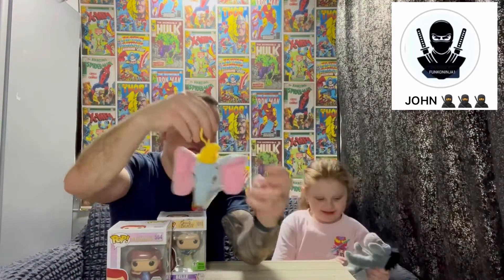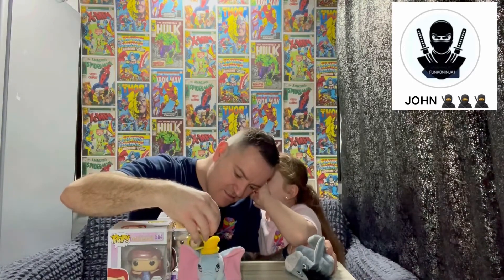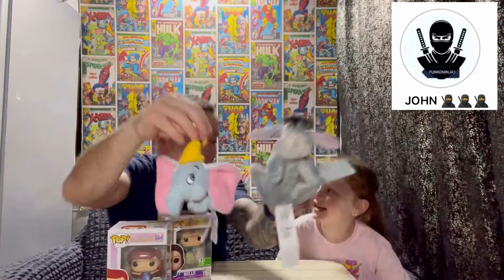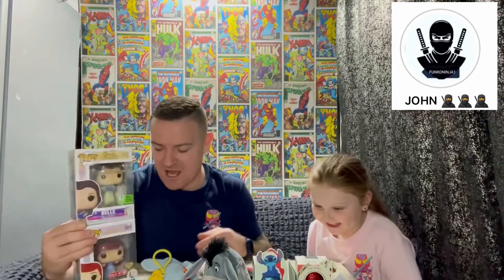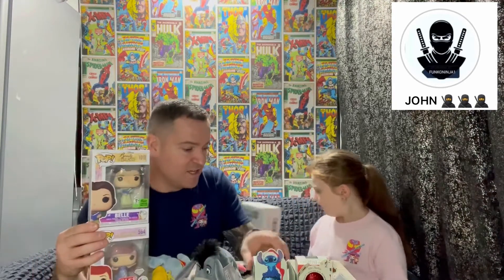And some little teddy bears as well — show them — Eeyore and Dumbo, lovely. Can you have the hot chocolate? Yes we can! So there we go — not the bath bombs, hot chocolate bombs. We'll take one to bed with us. Thank you very much Funko Ninja. Maisie, which one's your favourite? Diamond Ariel — had to be all day. Very happy with that. Thank you for the extra gifts — the teddy bears, the chocolate bombs, and the boxes.